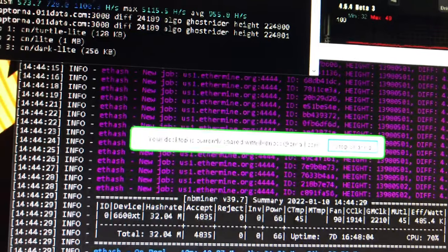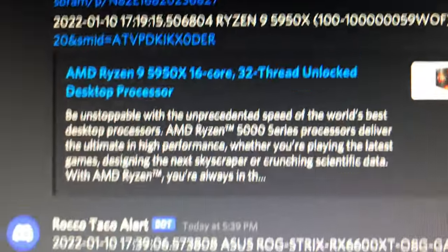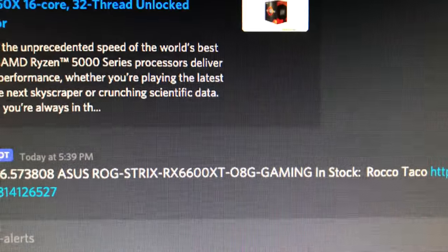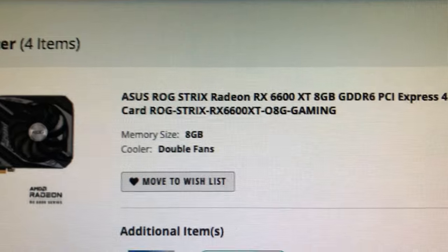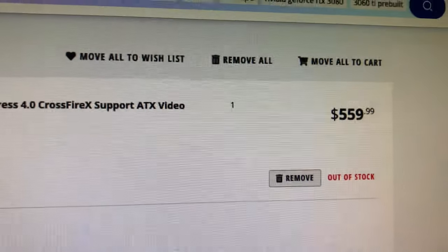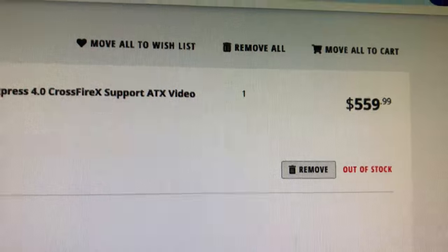So what am I doing here? I have product stock alerts set up on these with a script I wrote. Here's one that just came in — the ASUS ROG Strix 6600 XT. I go over to Newegg — that's where I picked it up. But if you do not move fast, it's already out of stock within five minutes.